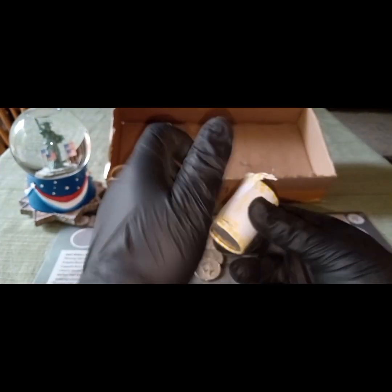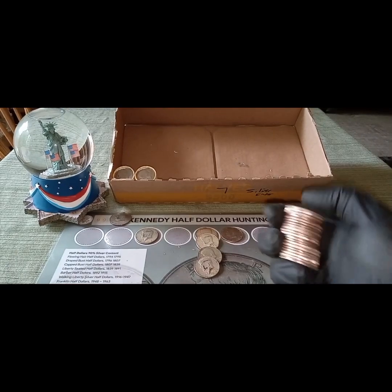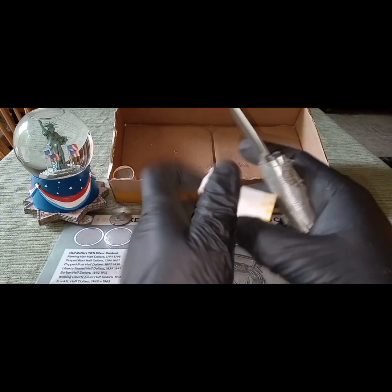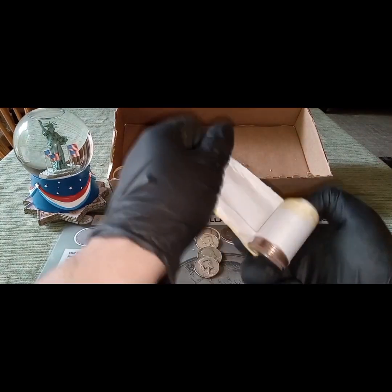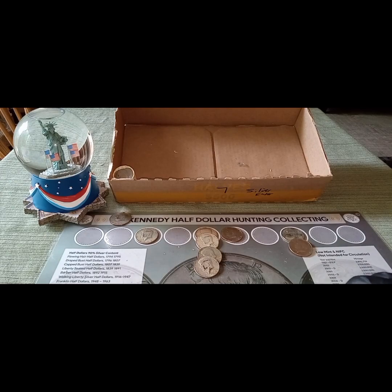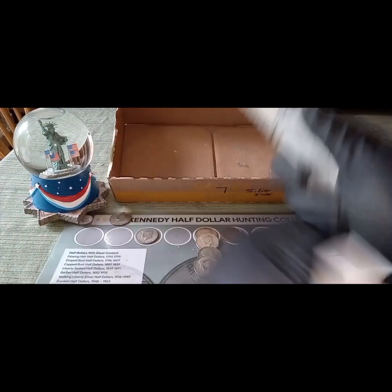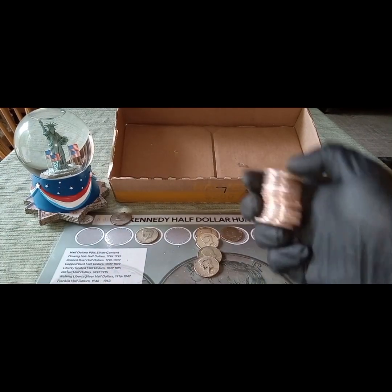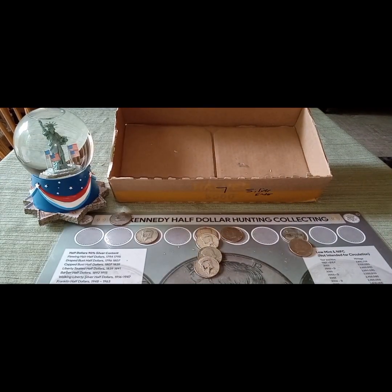Let's get these last couple of rolls here. Nope, nothing there. And then we'll just do these last two. Nothing there. And then final roll — then we'll just do a little wrap-up. And nothing there. Hang tight.